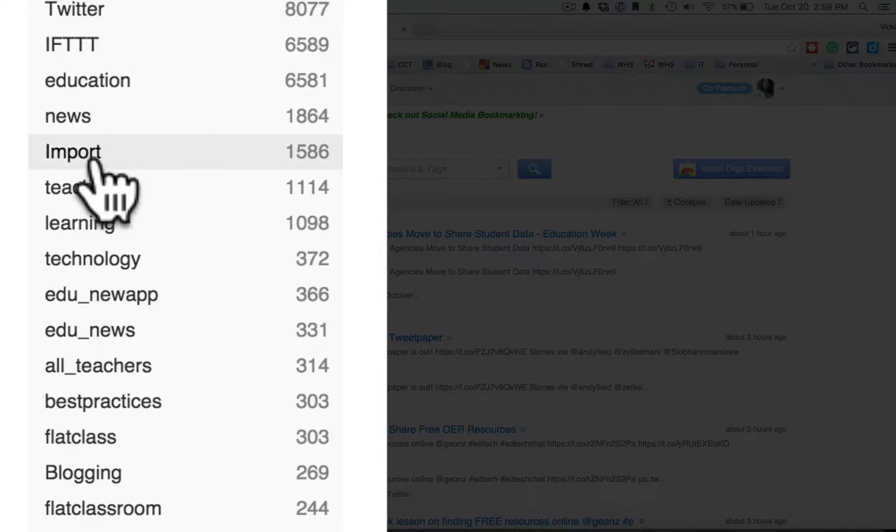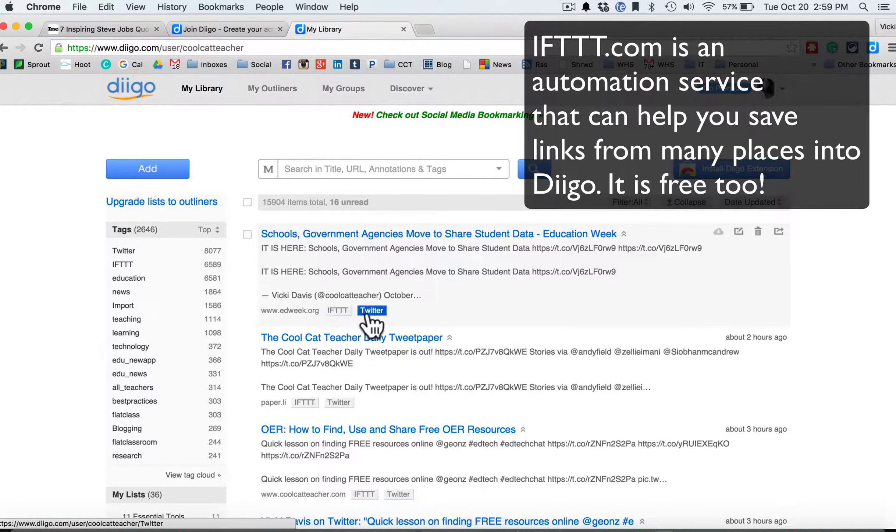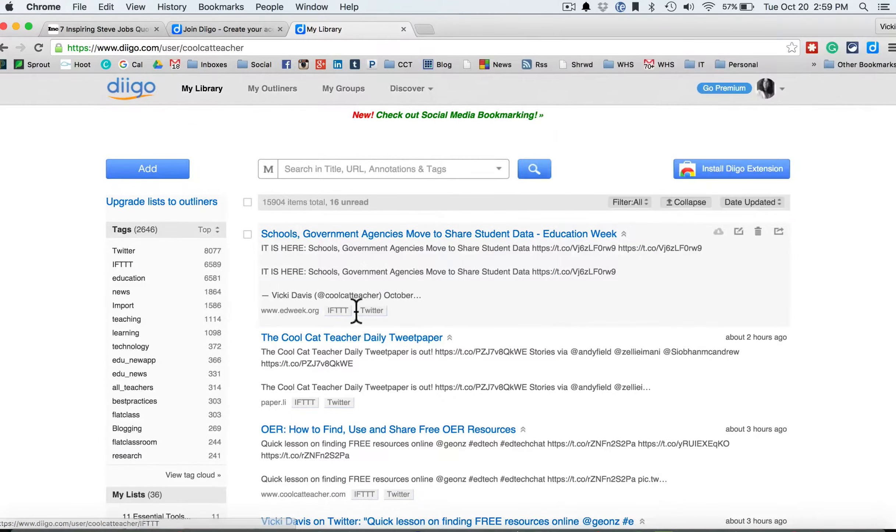You'll notice that I have lots of things — they're tagged and organized. If you're wondering why I have so many things from Twitter, it's because I use this special service right here to automatically send everything I tweet out to Deego so that I can find it later.